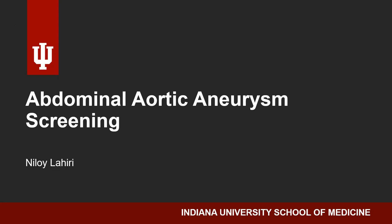Hello, my name is Niloy Lahiri. I'm a fourth year med student here at Indiana University School of Medicine, and I will be giving a talk about Abdominal Aortic Aneurysm Screening.